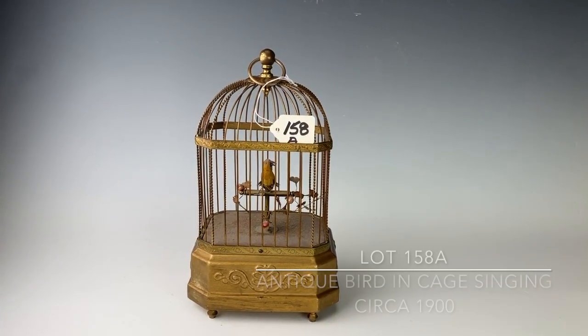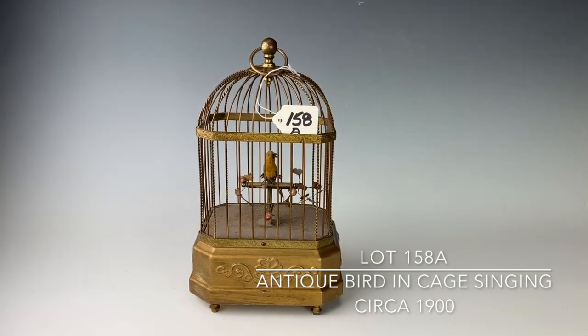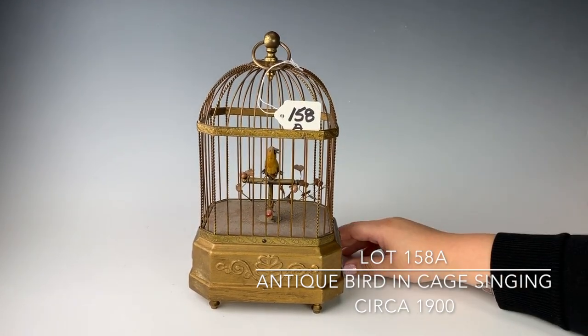158A is a singing bird inside a cage. It dates around the late 19th century and is in fine condition. And we'll give you a demonstration on how it sings.